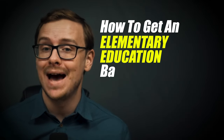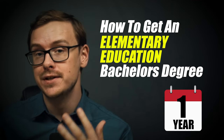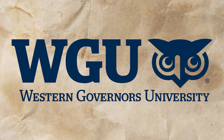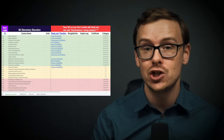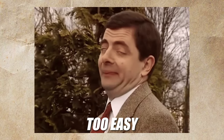How to get an elementary bachelor's degree in as little as one year at WGU, also known as Western Governors University. In this video, I am going to reveal the secrets I've been telling my clients over the last few years in paid consultations, and I'm even going to give you a cheat sheet that will make these strategies and tactics as easy as possible. This is going to be an insanely value-packed video.